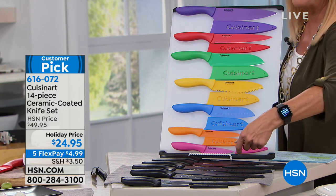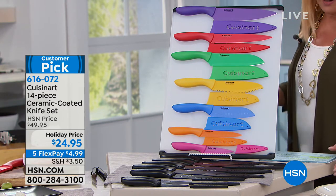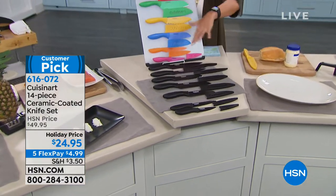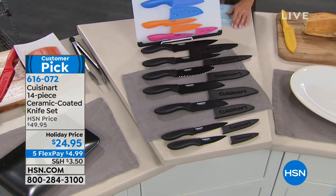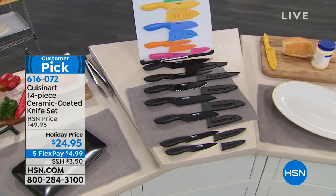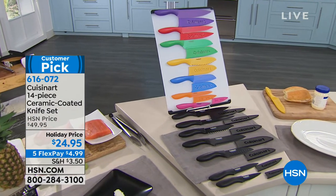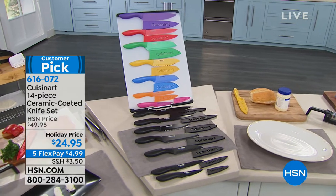We have the colored knives, which I love, but look at the black set — these are glorious. They come boxed, they're gift-ready. It's a fabulous gift to give anybody because everything in the kitchen starts with having good knives, and for $25 you get all that. You get seven knives plus all the sheaths that cover them for safety, and tonight it's five flex pay — it's under $5. Everybody you know needs knives; it really is the essence of cooking in the kitchen.